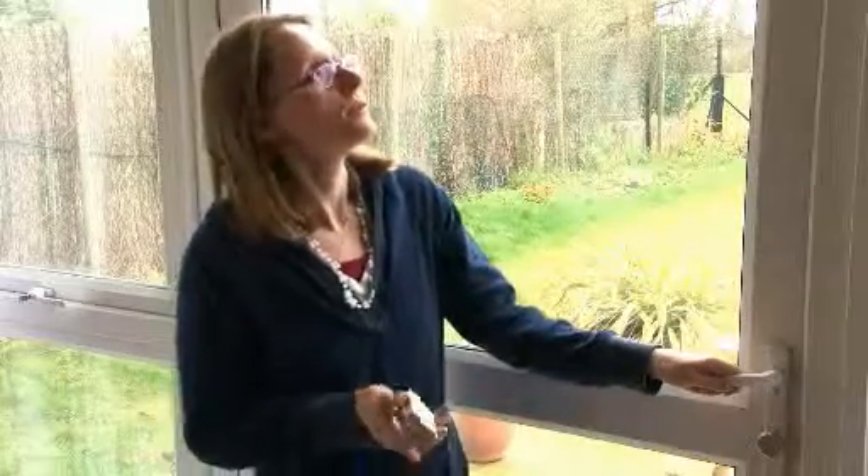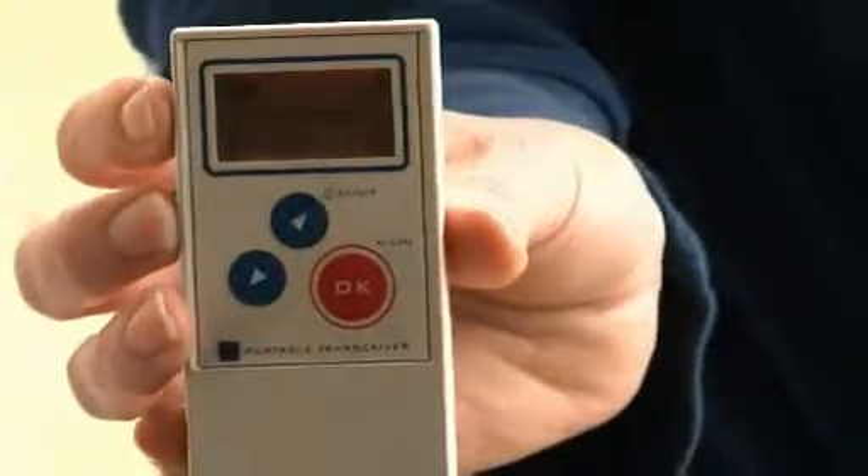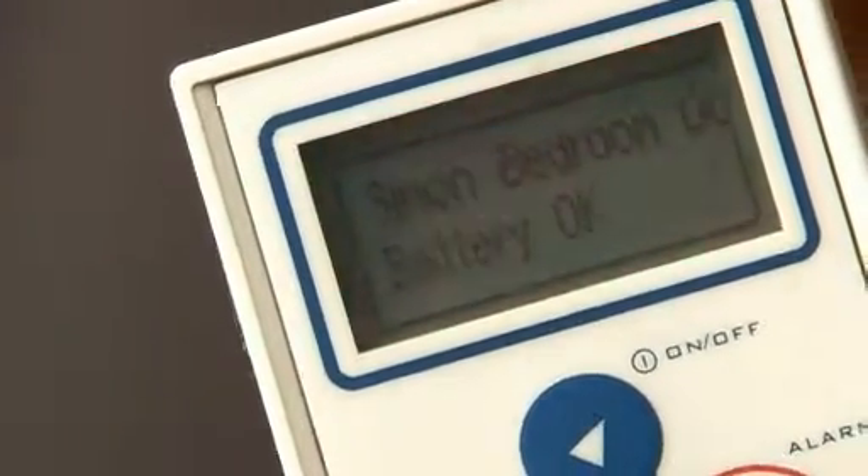This is an external door with an alarm on the top, so if anybody goes out of the door it sets the pager off, and then we can have a look and see which bedroom it was on the display. It's quite useful if somebody's got dementia — if they get confused and get in and out of bed at night.